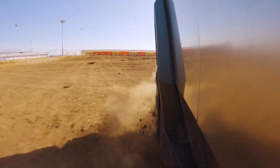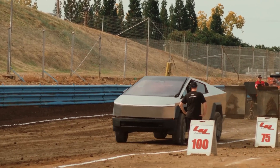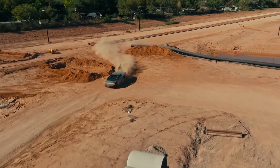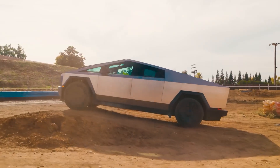There you have it, folks — the new Tesla Cybertruck: a symphony of power, innovation, and style. From its upgraded design to the enhanced performance and smart tech features, Tesla has once again raised the bar for electric vehicles.